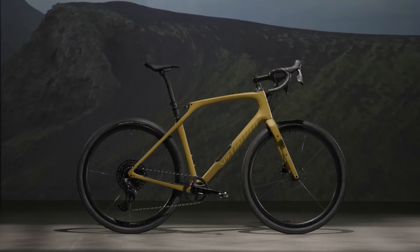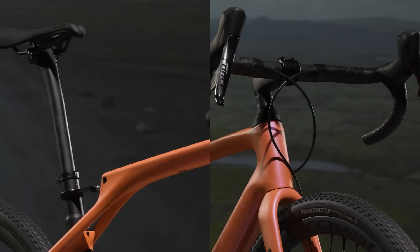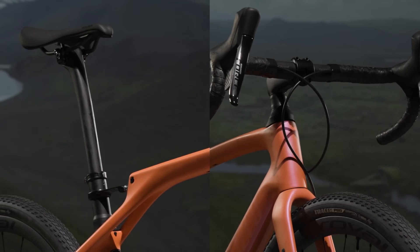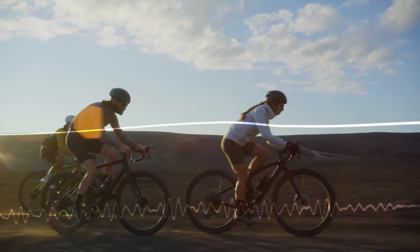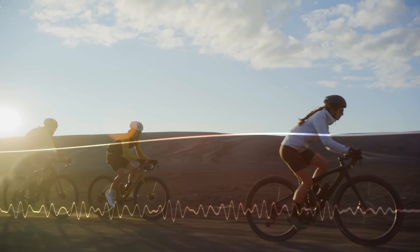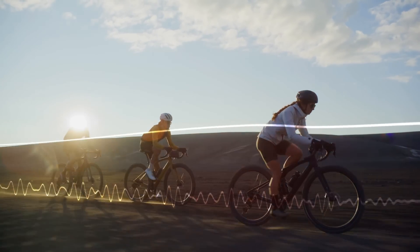And finally brought to the new frontier of gravel with the Future Shock technology on the Diverge. The release of the Diverge STR marks the next generation of Suspend the Rider, bringing you a gravel bike featuring front and rear compliance in the form of our front and rear Future Shock. By suspending the rider instead of the bike, we increase control and efficiency while decreasing fatigue without the weight, sluggish pedal response, and inefficiency of other suspension systems.